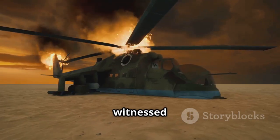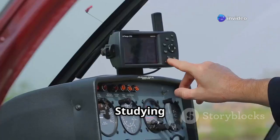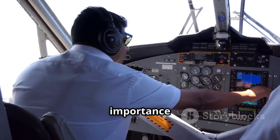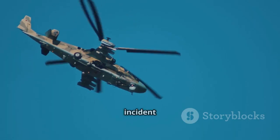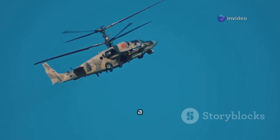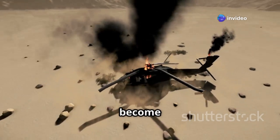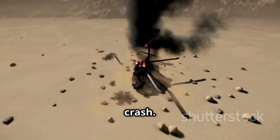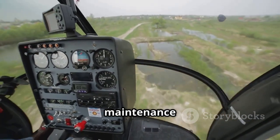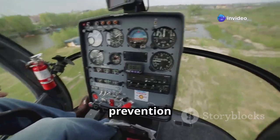The aviation industry has witnessed numerous incidents of ground resonance, some resulting in tragic outcomes. Studying these real-world examples provides valuable lessons and emphasises the importance of ongoing safety measures. One notable incident involved a large military helicopter that experienced ground resonance during a routine training exercise. The resulting vibrations caused the helicopter to become uncontrollable, leading to a fatal crash. This tragic event highlighted the importance of thorough pilot training, proper maintenance procedures, and the need for continuous improvement in ground resonance prevention technologies.